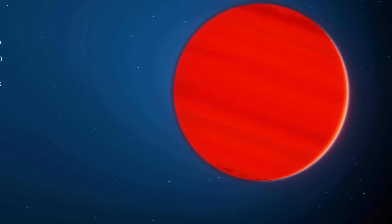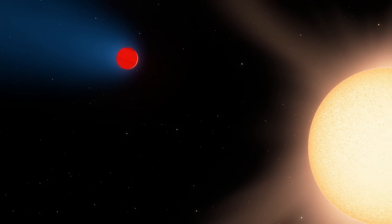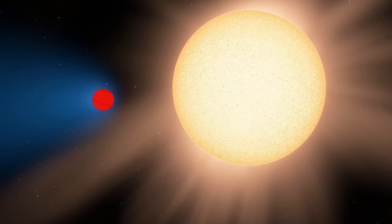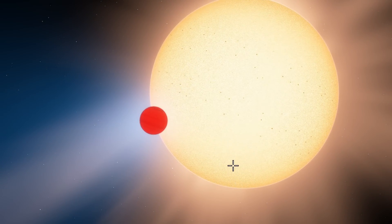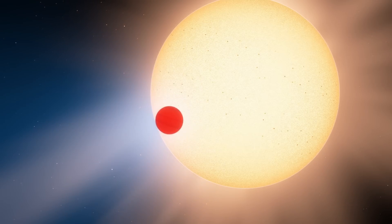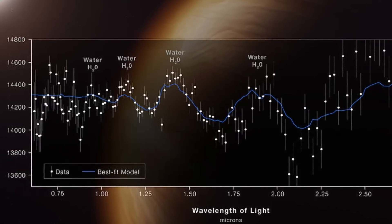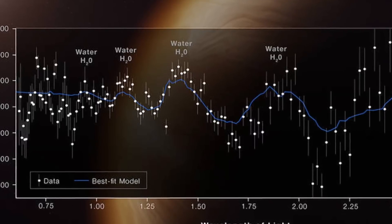WASP-96b is a planet super super close to its parent star and extremely different from planet Earth or anything else in the solar system. It's known as a sub-Jupiter, about 1,100 light years away, with a single orbit taking approximately three and a half days. It's about half the mass of Jupiter but approximately 1.2 times larger — essentially what's known as a 'poofy planet.' These were purely scientific observations allowing scientists to discover distinct signatures of water in this really hot atmosphere — very likely hotter than Venus, over 500 degrees Celsius. During the six and a half hour observation, scientists were able to see distinct spectral signs of water molecules present in the atmosphere.